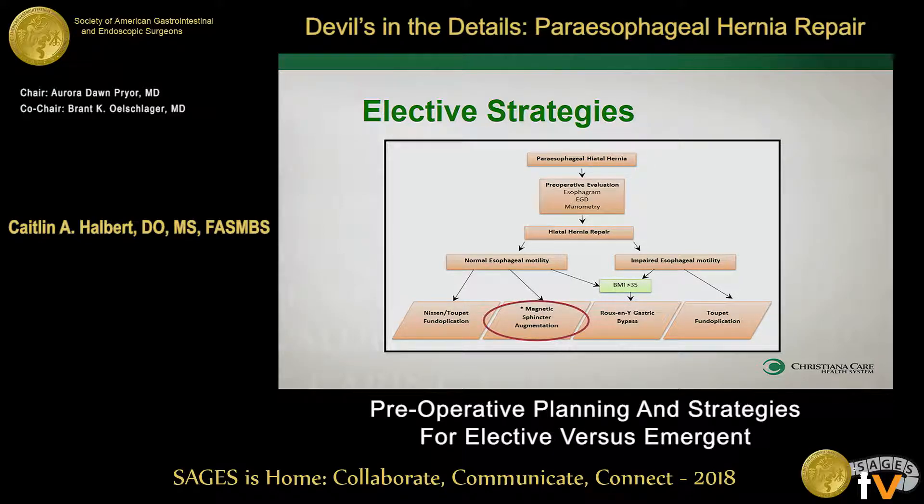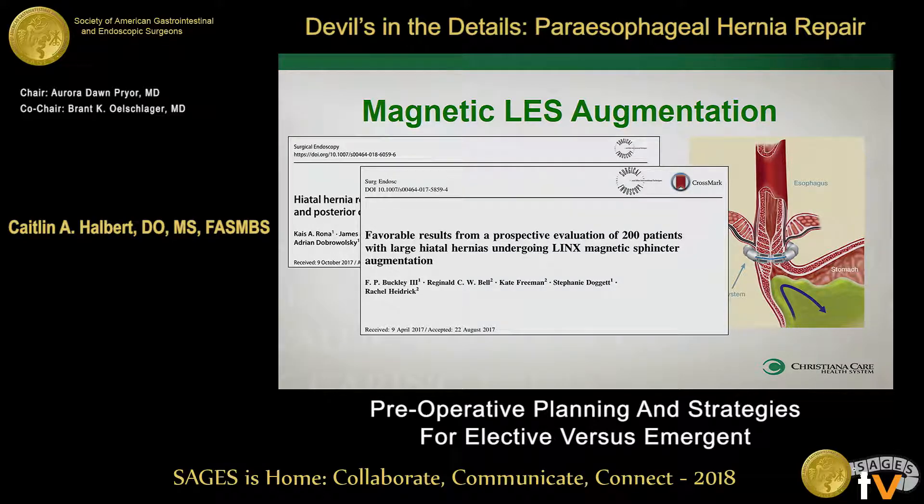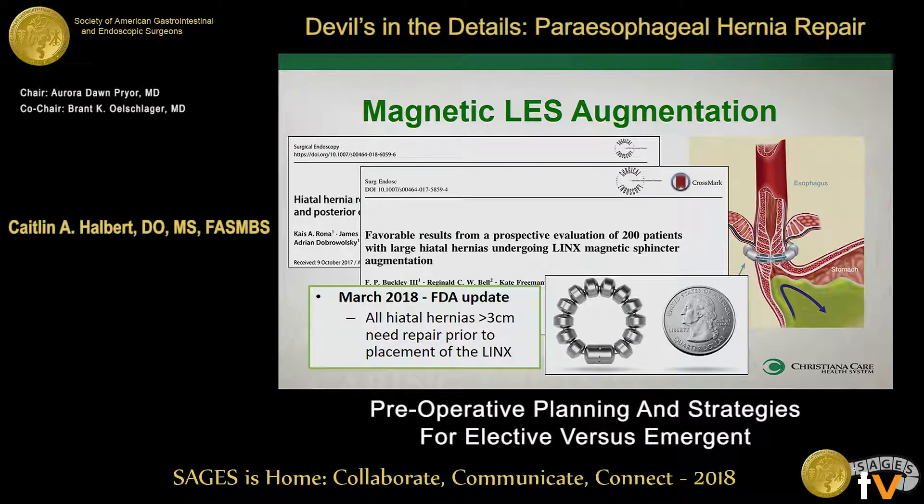I want to put in a little bit about the LINX because it's really just changed recently. In the last year we've had two really good studies looking at hiatal hernias larger than three centimeters. These studies are not looking at necessarily all paraesophageals — we're looking at any hiatal hernia larger than three centimeters, so we can't truly extrapolate, but it's worth a discussion. One study had 50 patients and the other 200 patients, followed for about a year and a half on average, and they did very well postoperatively with no increased risk of early recurrence. So in March — just the past month — the FDA actually updated the indications for the LINX to include any hiatal hernia greater than three centimeters, which was originally a contraindication. So now any hiatal hernia greater than three centimeters certainly needs to be repaired, but it is safe to go ahead and place the LINX.